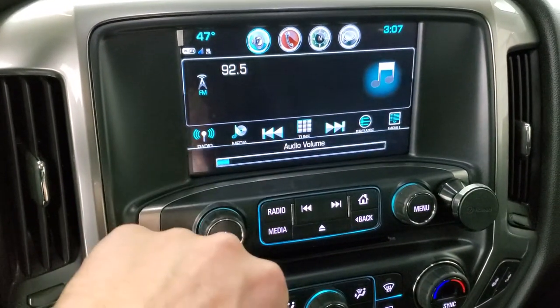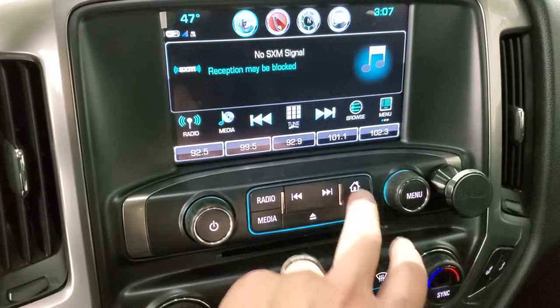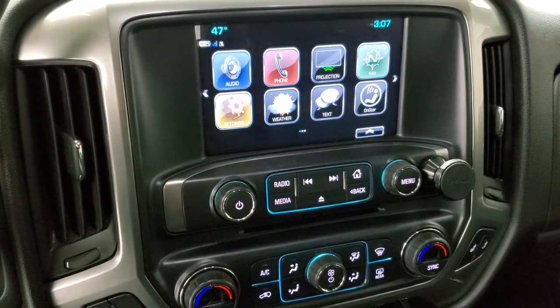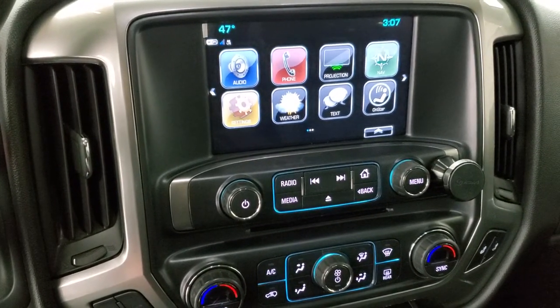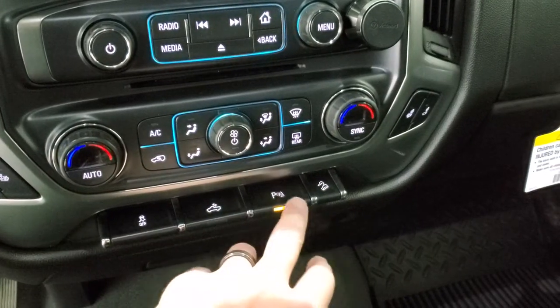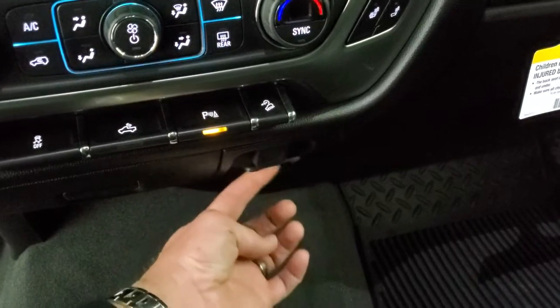You get AM/FM and SiriusXM radio capabilities. This one also has projection — so if you have Android Auto or Apple CarPlay on your cell phone, you can project it to the screen. If you have Waze or Google Maps, you can put that on there as a different navigation system. You also get heated seat buttons, dual climate control, stability control, cargo lamps, parking sensor controls, downhill assist control, a 12-volt power point, and a 110-volt 150-watt plug-in.